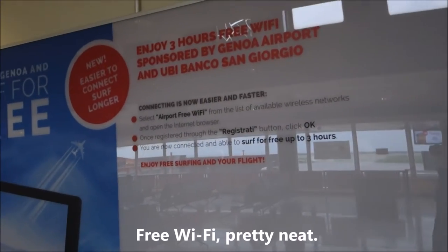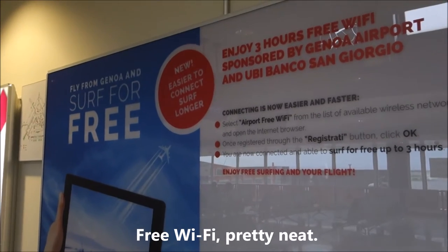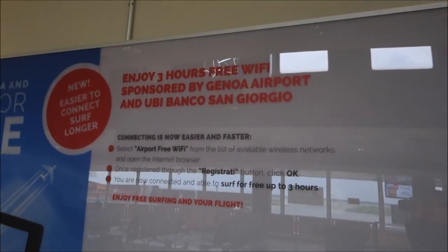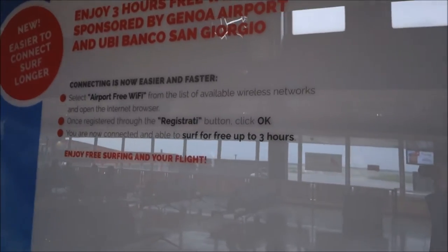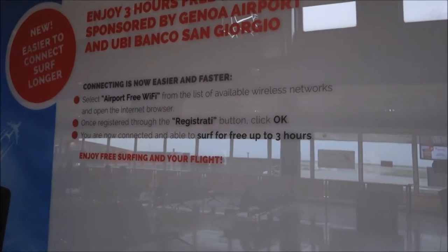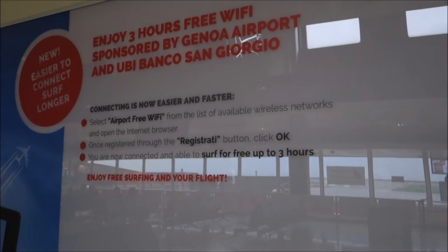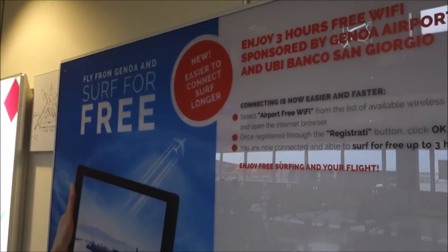Hello again from Genoa airport. In case you're wondering whether the airport has free WiFi — the answer is yes, they do. You can enjoy three hours. You need to connect using your phone, tablet, or computer, open the browser, go to register, put in your phone number and some personal details. It's pretty easy to connect.